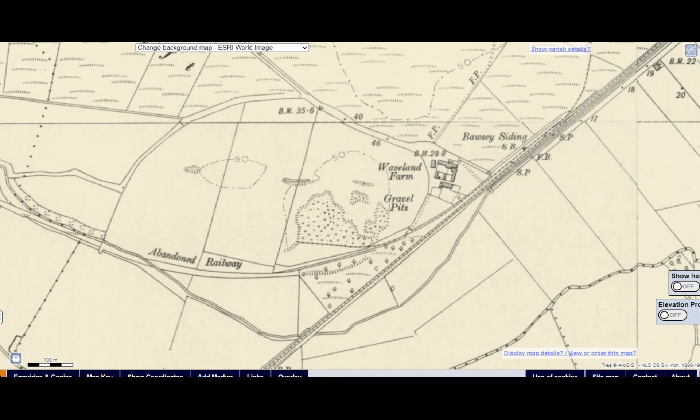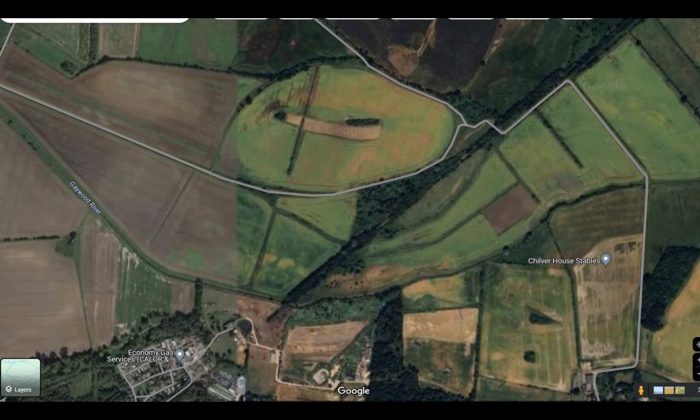Next we come to Borsi Sidings. Here the original line of the Lynn and Fakenham Railway curved in from the west. At the other end, on the same side, a siding to the sand pit also diverged to the west. Movements were controlled by a signal box situated between these two connections on the down side. A more modern shot of that area shows the main line going diagonally across the picture, with the original old line curving in from the west side as marked by the arrow.